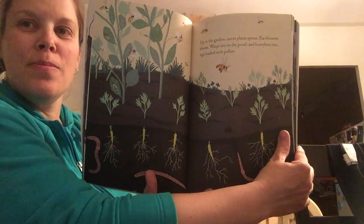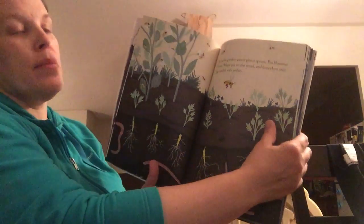Have you guys started any planting at home? Our carrots here haven't come up yet but our bean plants are definitely doing well. And our cucumbers.